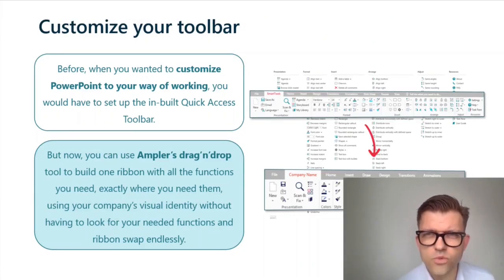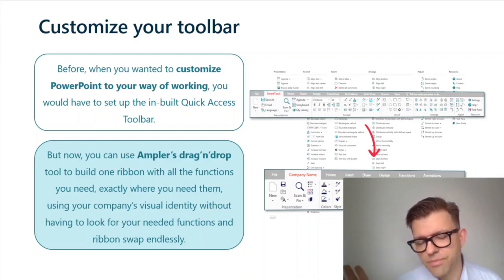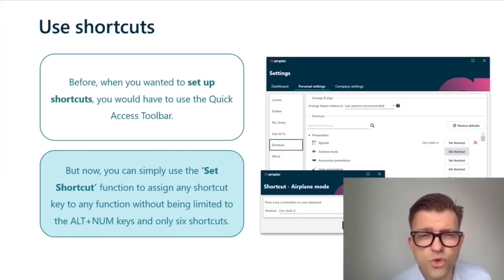Customizing your toolbar: the old way is to compress as many tools as you like into the quick access toolbar and live with that. The new way is to use Ampla's drag-and-drop tool to build the one ribbon to rule them all — with exactly the tools you need, a mix of Ampla's custom-built tools and PowerPoint's built-in tools, all in one ribbon.